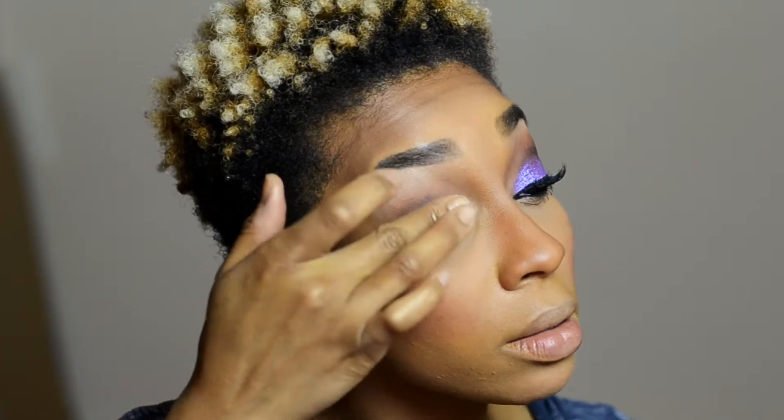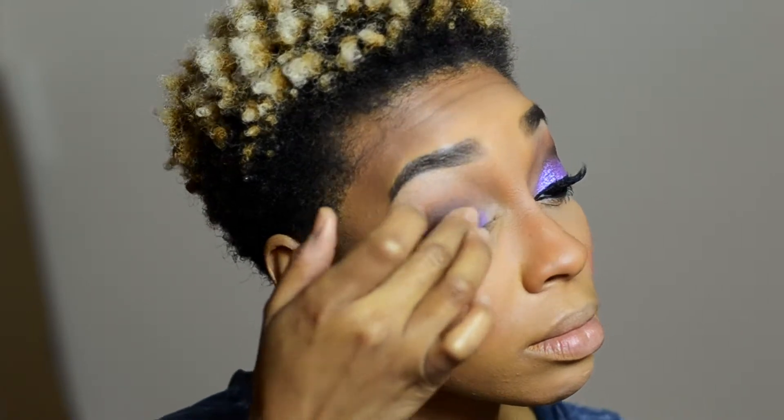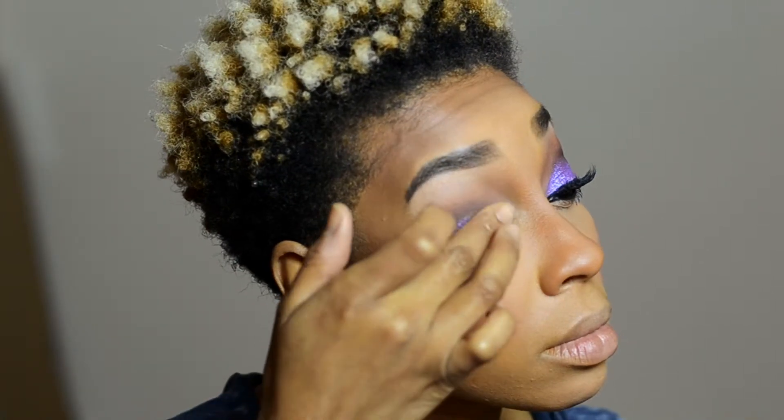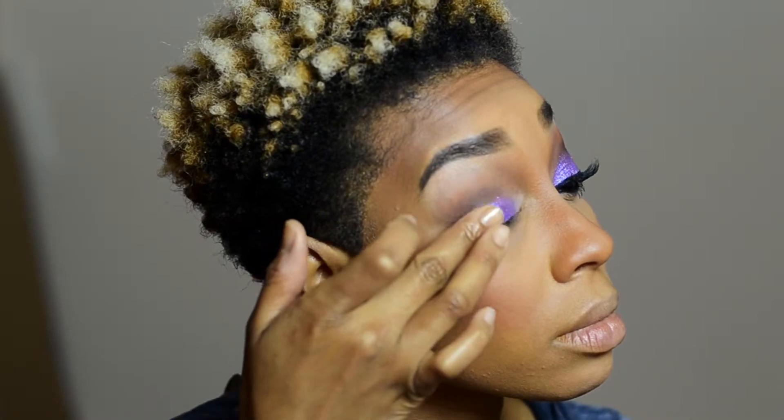Now I'm going in with Colourpop Cosmetics in the color Dare — again, swatches are available on Instagram. You can use your fingers, which is what I chose to do, or you can use a brush, whichever you're more comfortable with. I'm now using a clean blending brush to blend Cocoa Bear and Corrupt together so the colors are seamless.